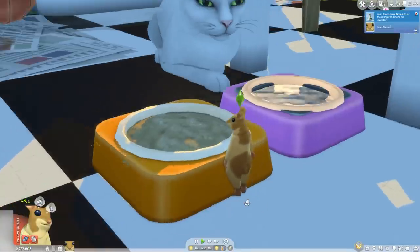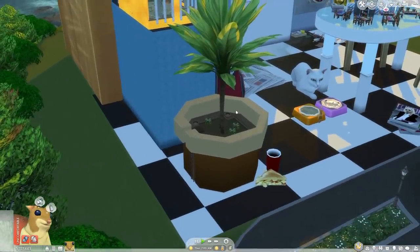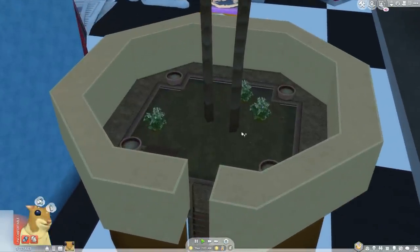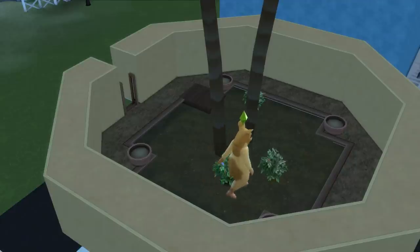We've also got this potted plant where we can actually climb inside and do a little gardening. We can grow some herbs, maybe some fruits and vegetables, and make a little money this way.